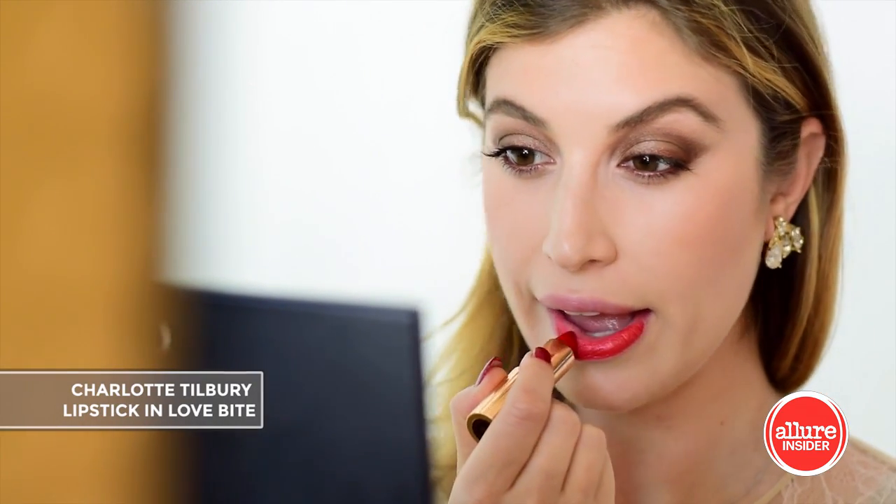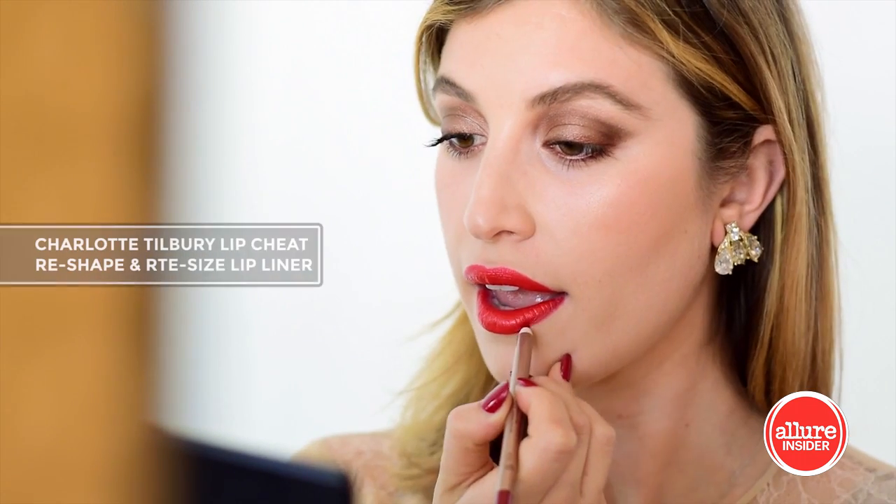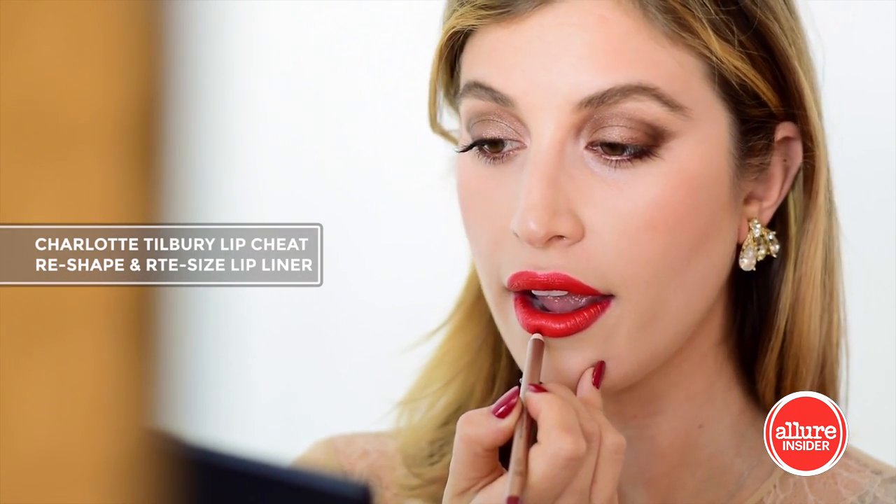The holidays are a perfect time to wear a red lip, and I love this classic shade. I'm perfecting them with a lip liner.